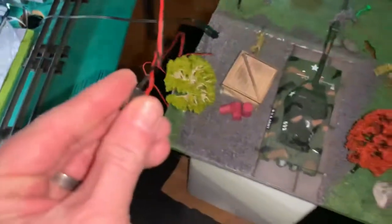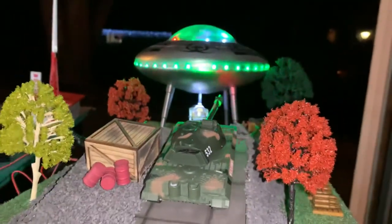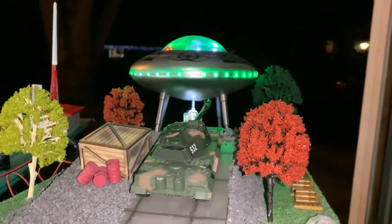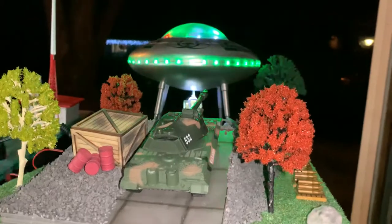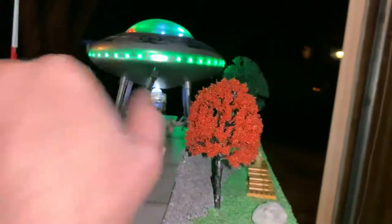This thing also makes noises. It comes with a little button that just pops out of the back with a pretty long cord, and when you hit it — it looks like the turret rotates and you can raise it up and down.